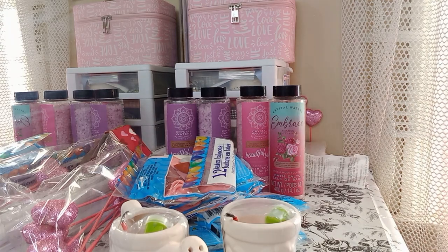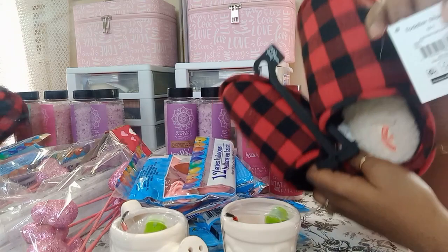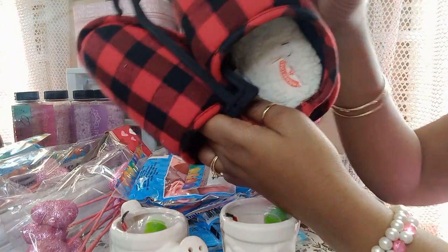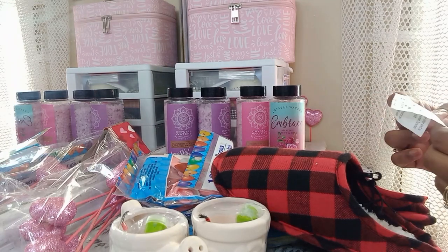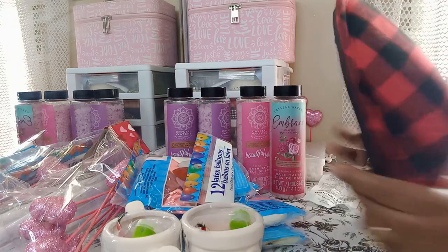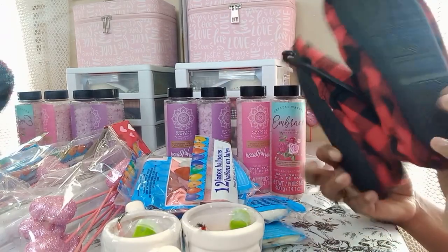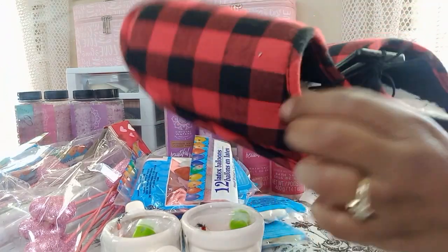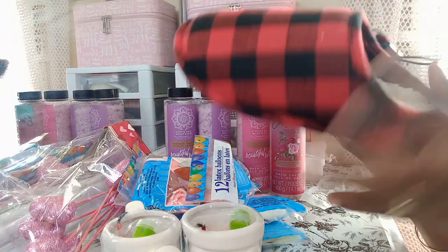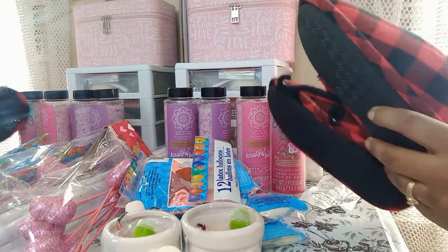The last thing I want to share are these house slippers from Walmart. The retail price is $8.98 but they're ringing up for 89 cents — yes, 89 cents! These are the Holiday Time brand at Walmart and the adult size is also ringing up for 89 cents. They have hard bottoms and are soft and fluffy inside. Grab them if you can and let me know if you find any!